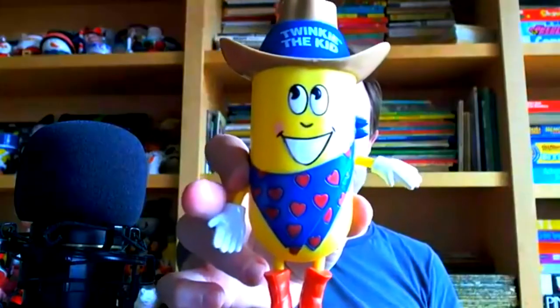This is another one of my pop culture road shows where I look at some of the items that I have from all the toys and vintage pop culture things that I've collected over the years, and try to find out a little something more about them — maybe a little history, a little art background. A little something about Twinkie the Kid.